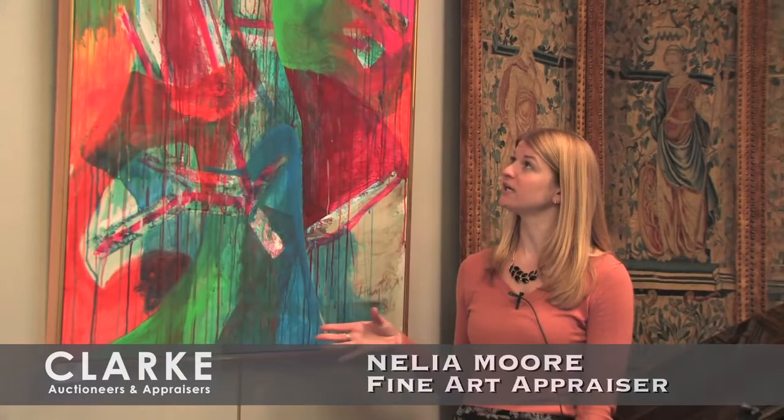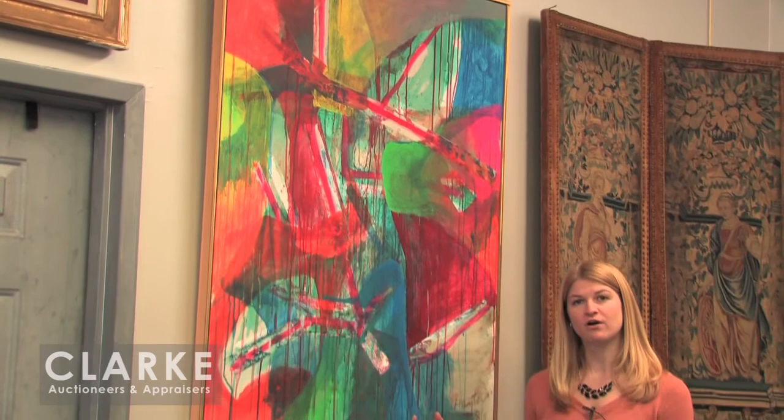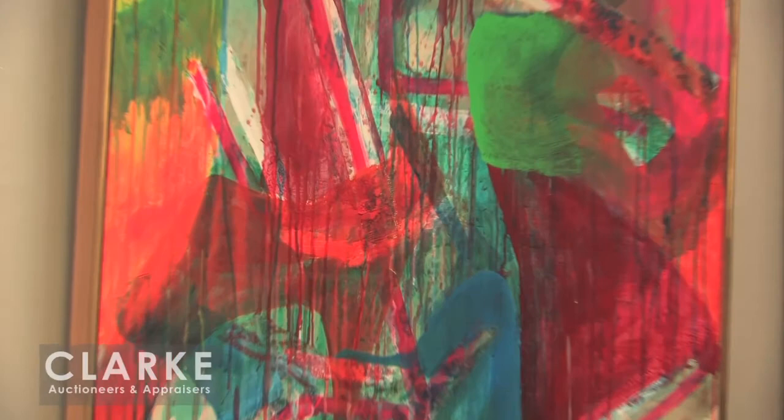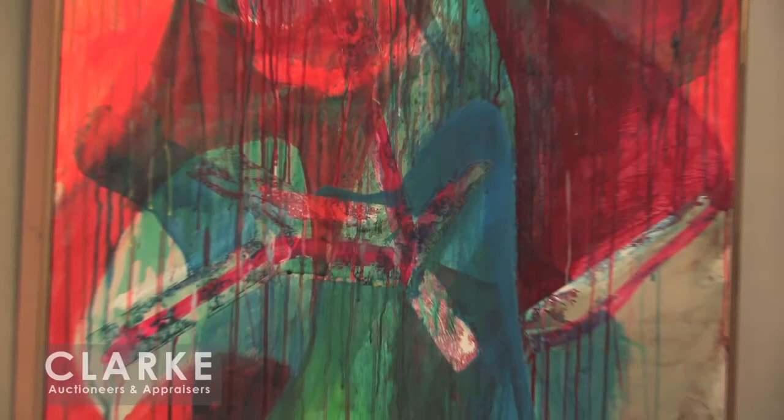I'm going to start by showing you some of the contemporary and modern works in the sale. The first is this very large acrylic on canvas by Stanley William Hayter, a British born painter very much influenced by the Surrealists in the 1930s and 40s — a very graphic artist who worked with textures, line and form, was into automatic drawing, and really revitalized printmaking in the 20th century. Here we have a work from 1986, an untitled piece. You can see the wonderful abstraction, colors and form. This came out of an East 65th Street New York apartment and is estimated at $6,000 to $9,000.